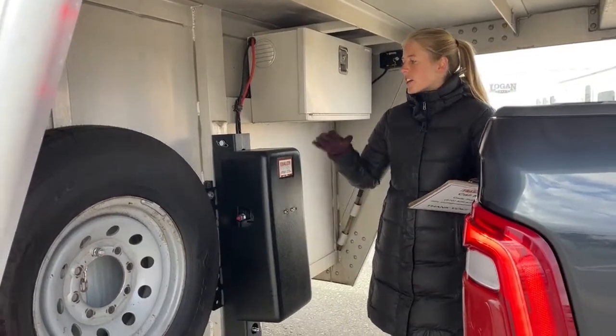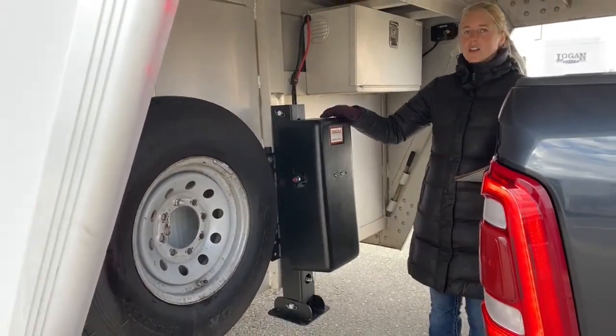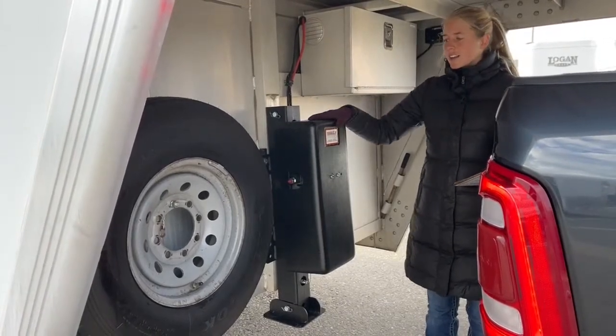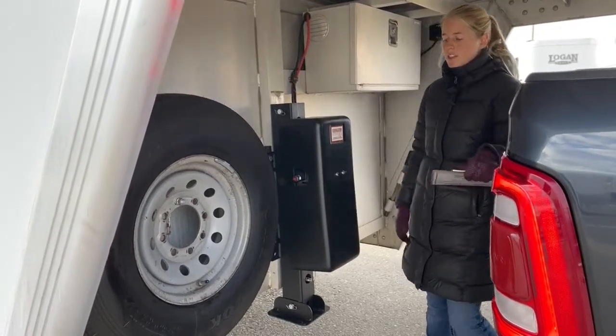On this particular trailer, the hydraulic jack was no longer functioning as it should. So we actually went in and replaced the whole hydraulic jack. It wasn't a cheap one, but it needed to be done to make this trailer right for the next customer.